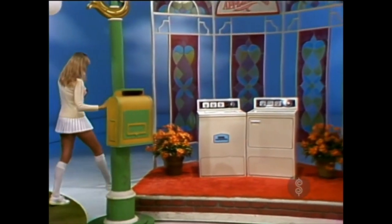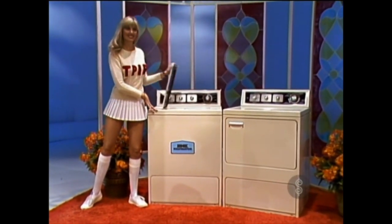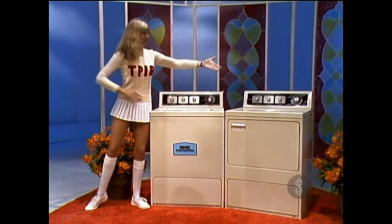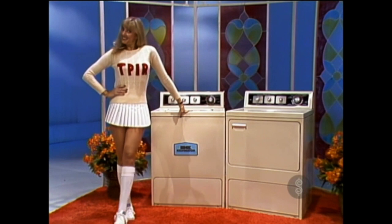In this next window, we find a washer and dryer. The New-Dee Laundry Pair features four wash cycles, four water temperatures, and water saver control. The companion dryer has four automatic dry temperatures, three timed dry temperatures, and an air fluff cycle — from Kelvinator.